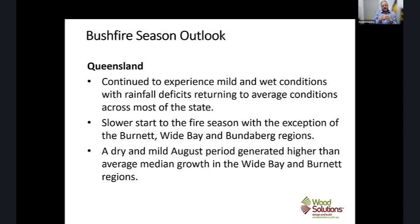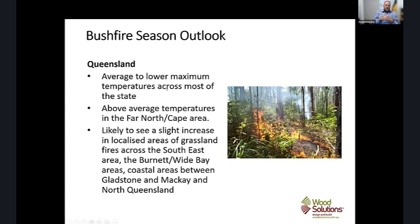Going up north to Queensland, mild and wet conditions mean rainfall deficits are returning to average for most of the state. There's a suggested slower start to the fire season, particularly around Burnett, Wide Bay and the Bundaberg regions. The dry mild August generated much higher than average growth rates in those grassland areas. The state experienced average to lower maximum temperatures across most areas, though above-average temperatures in the far north and Cape areas. Localised grassland fires are likely across the southeast, around Burnett, Wide Bay and coastal areas between Gladstone, Mackay and North Queensland.